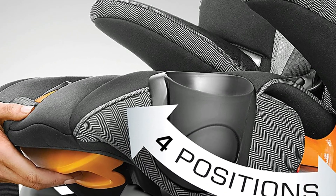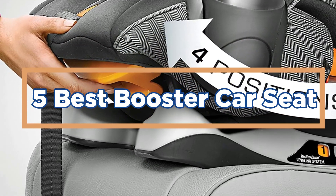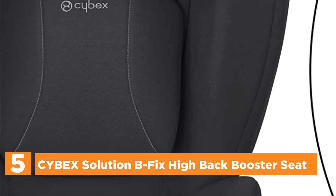In today's video, we will show you the top 5 best booster car seats. So let's get started. Starting our list at number 5: the Cybex Solution Bfix Highback Booster Seat.